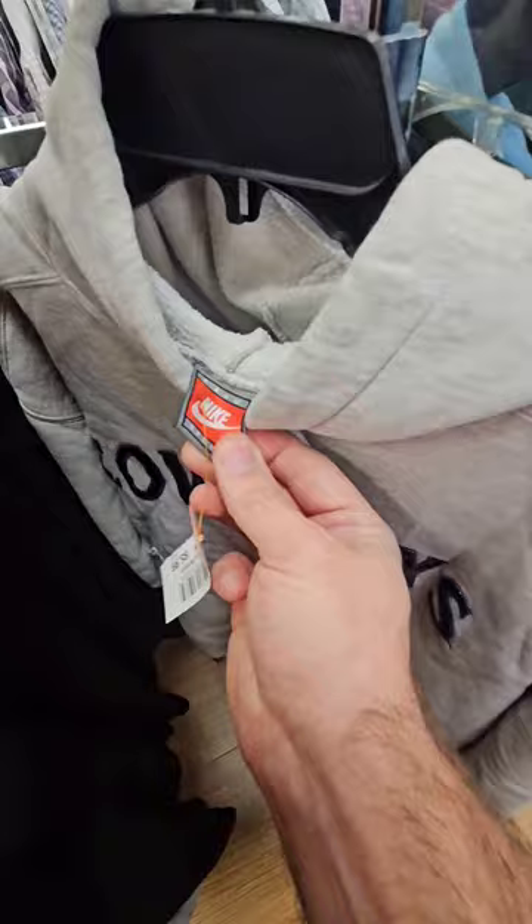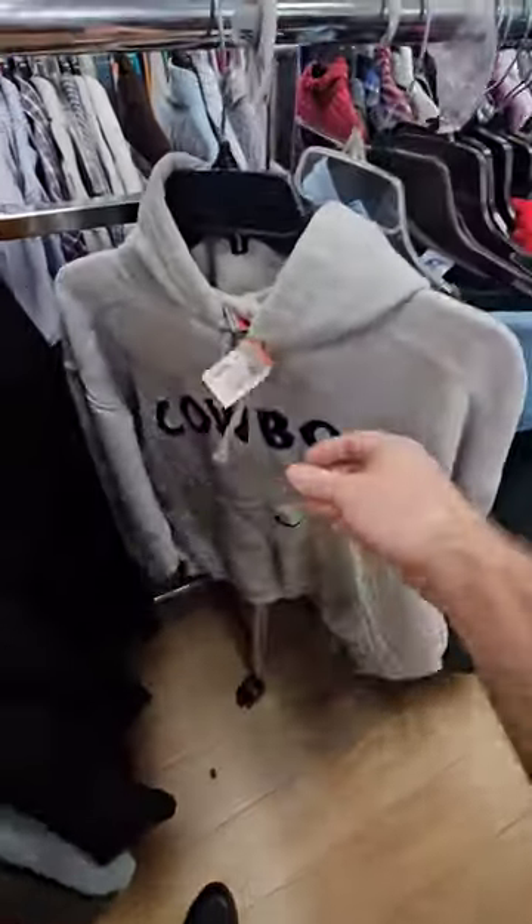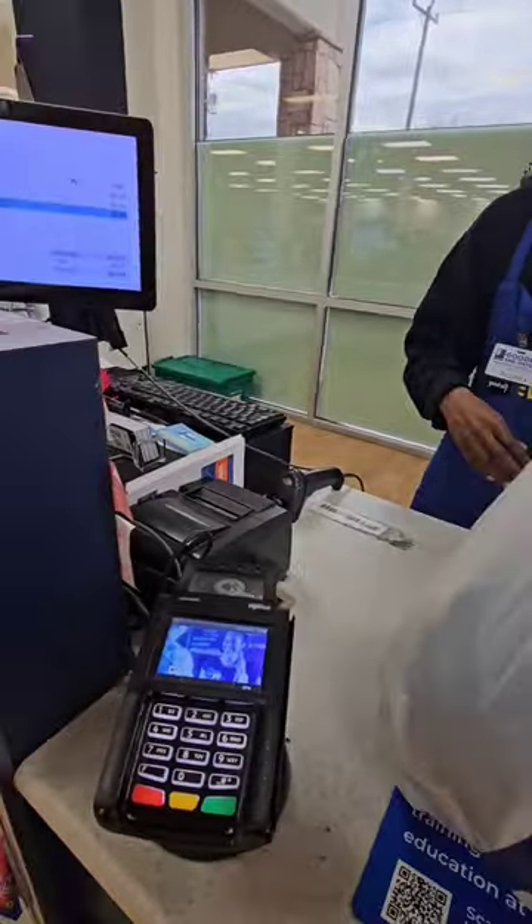I think I'll go ahead and pick up the Cowboys hoodie — they only want $5.99, so I'll grab that. God bless. That was actually a really good stop.